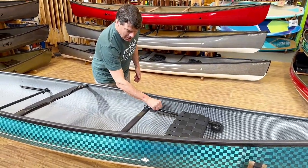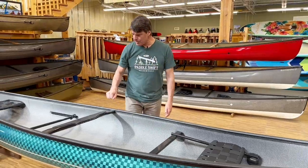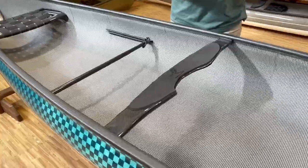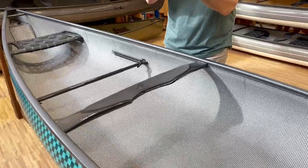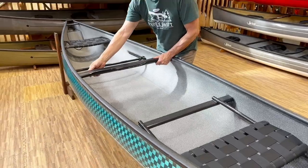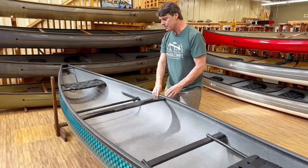The carbon runner bars, carbon thwarts, carbon yoke, and carbon handles are all made with a really cool process using two-piece molds where resin is shot through them. It's super high-end technology. We build many of the parts ourselves right in our factory.